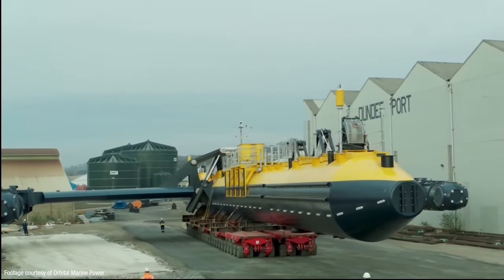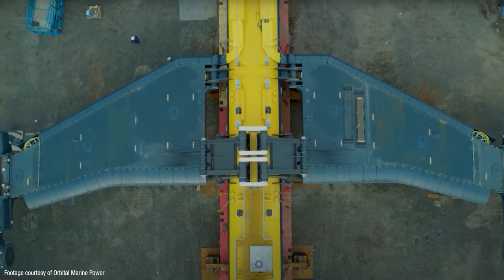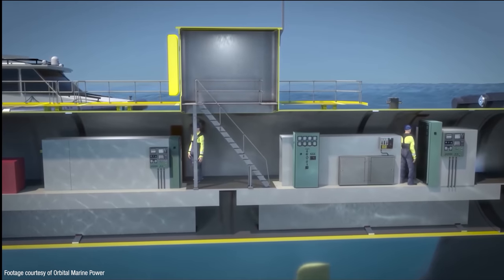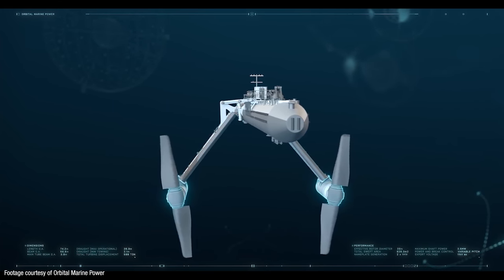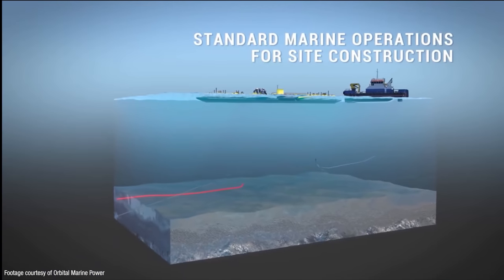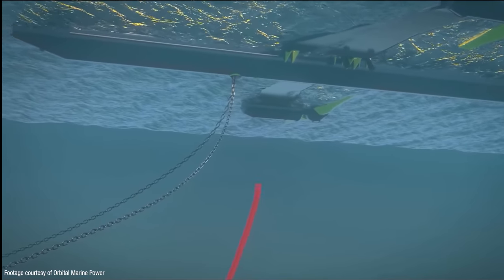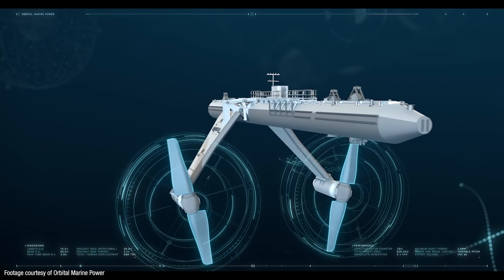When fully operational, the O2 turbine will have a generating capacity of two megawatts — enough to power about 2,000 homes. The structure is made up of a 680-tonne floating hull measuring 72 meters (236 feet) in length, about the same size as a jumbo jet. Inside the hull is all the electrical equipment to power the various systems, and attached to the sides are two 18-meter-long pivoting arms, each supporting a 20-meter rotor with a sweep of 600 square meters. The whole thing is held down to the seabed with a four-point mooring system using chains each capable of suspending more than 50 double-decker buses. About 50 percent of the power available in the water column comes from the top third, and the current in Orkney can reach up to four meters per second.